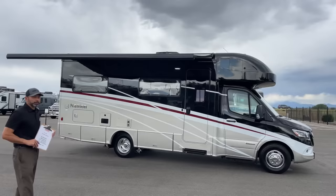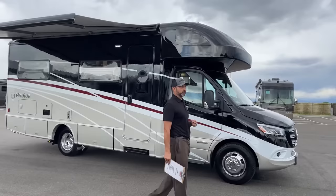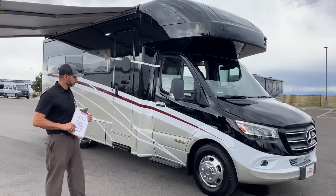On the exterior we have the Tuscan exterior paint, which is a full body paint and it's actually one of my favorites. Starting up front, this is on the Mercedes Sprinter chassis, so you get 188 horsepower, 325 foot-pounds of torque, and it does have a 7-speed automatic transmission.